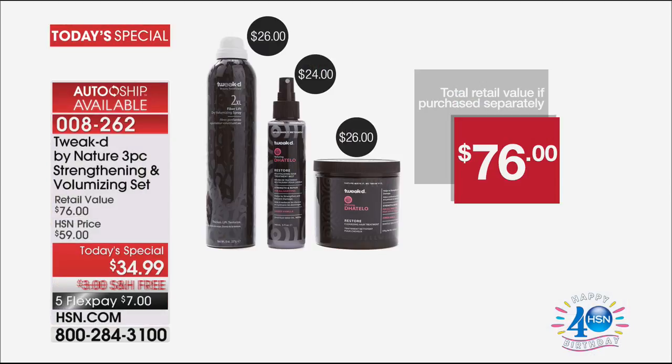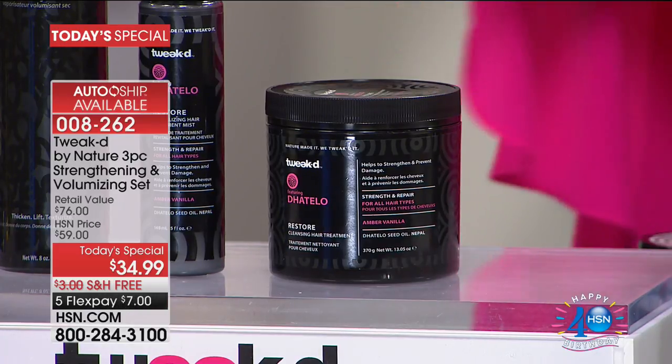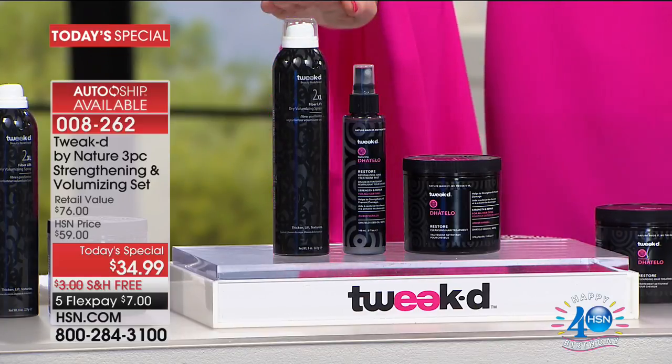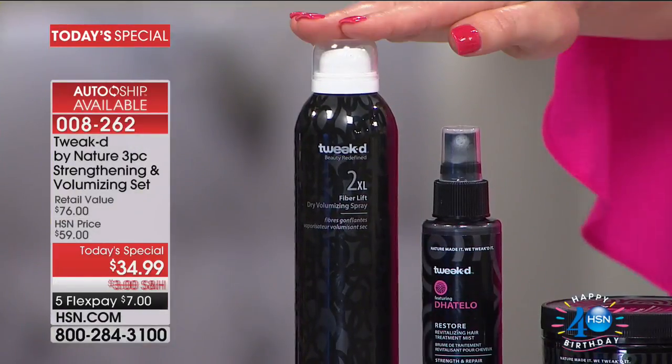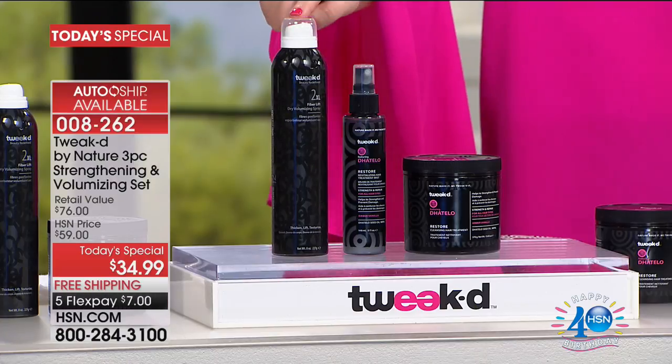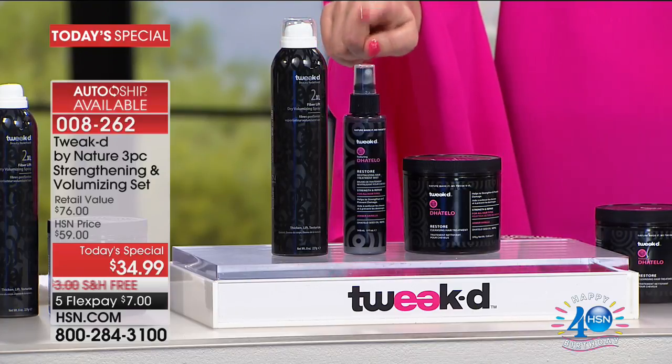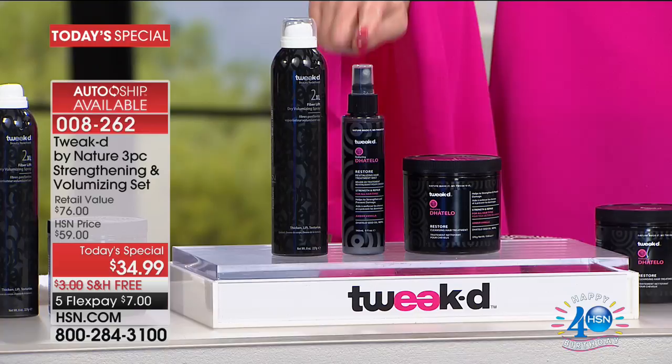First and foremost, look at this tub — a little goes a long way. With your Tweaked Restore, made in small batches high in the Himalayan mountains, Dennis goes to harvest these ingredients. At $26, if you were to just buy Restore alone — which is a customer pick — plus shipping, it's like you're now getting the 2XL, which increases volume by 149%. That's in my makeup bag right now. You're getting that for free — a $26 value. And the hair mist is included — another $24 — and that's free too.